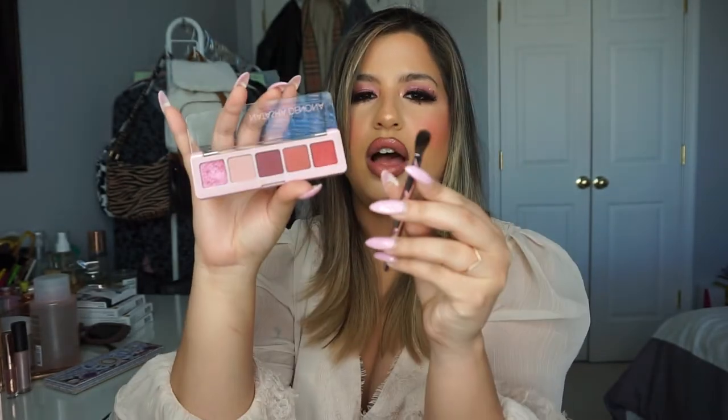I also wanted to shout out this palette from Natasha Denona — this is the Mini Crush Palette. I actually have it on my eyes today; I wanted to do a Valentine's Day type of look. I saw it online and I was like, I have to have it. Natasha Denona's palettes are top top quality, and I love the mini ones too — especially if you want to use all the shades in that range. You can throw this in your purse, it's perfect for traveling. It even comes with a little brush, which I thought was really cute.